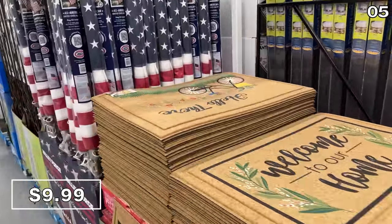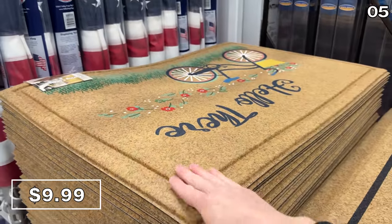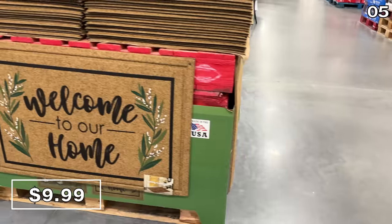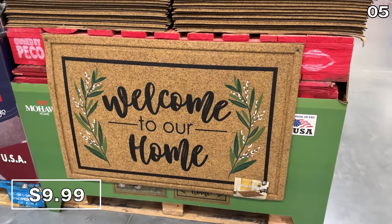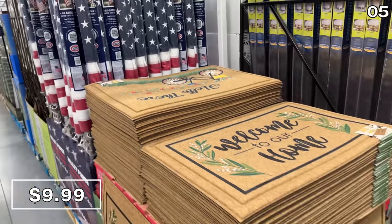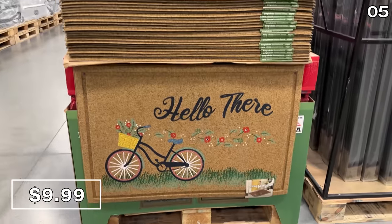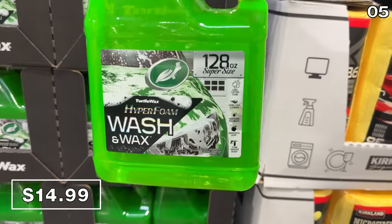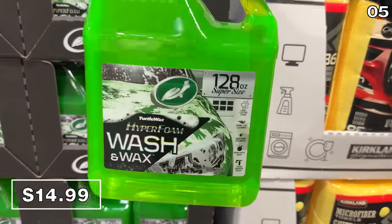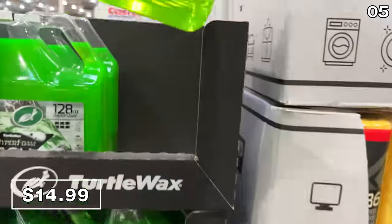If that hammock has put a spring in your step, may I suggest a spring decorative outdoor mat at $10? These might have you thinking of warmer days ahead with sayings like 'Hello There' and 'Welcome to Our Home' — a standard 24 by 36-inch size. I should mention none of this content is sponsored. Also available: a one-gallon Turtle car wash and wax with a green apple fragrance.